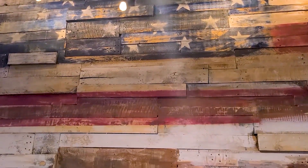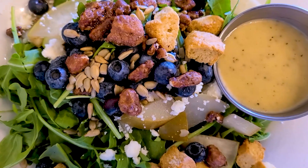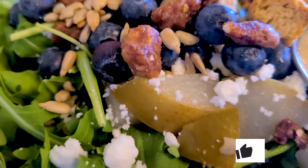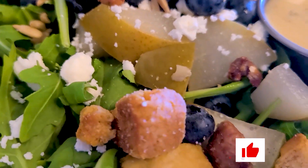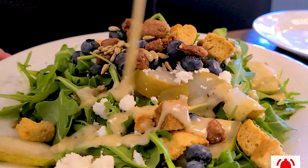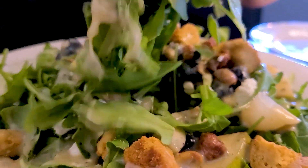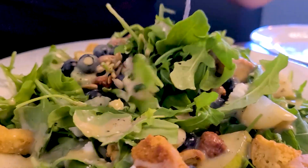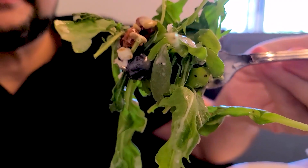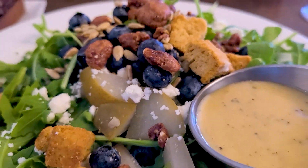Don't sleep on their salads. Their dressings are all house scratch made and their salads are prepared wonderfully. I had the poached pear arugula salad, which was baby arugula, poached pears, candied pecans, blueberries, feta, toasted sunflower seeds, and it was tossed in their homemade lemon poppy seed vinaigrette. And guys, this salad was outstanding.